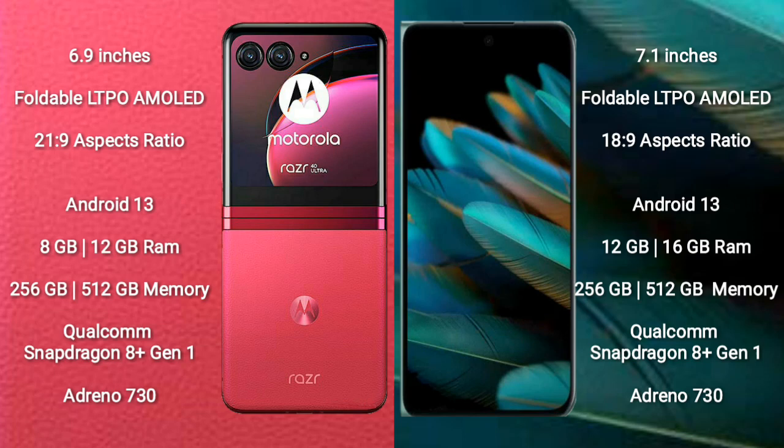Motorola RAZR 40 Ultra comes with 8GB or 12GB RAM and 256GB or 512GB internal storage, with a Qualcomm Snapdragon 8 Gen 1 processor and Adreno 730 GPU. OPPO Find N2 comes with 12GB or 16GB RAM and 256GB or 512GB internal storage, with an octa-core Qualcomm Snapdragon 8 Gen 1 processor and Adreno 730 GPU.